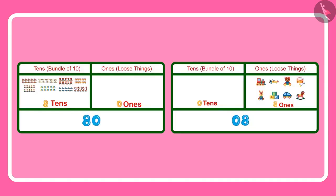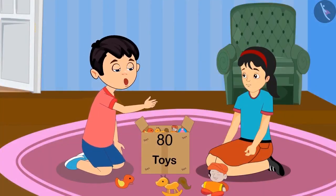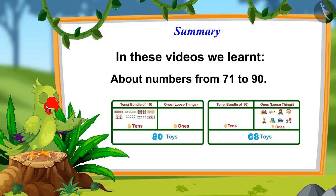80 has 0 ones and 8 tens, and 8 has 8 in the ones place and 0 in the tens place. So there is a lot of difference between the two numbers — 80 is bigger than 8. All right Pinky, I have understood. Let us start playing now. So children, in these videos we learnt about numbers from 71 to 90. Bye, friends.